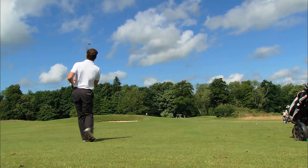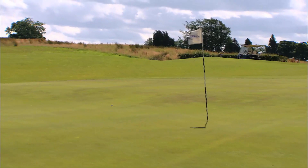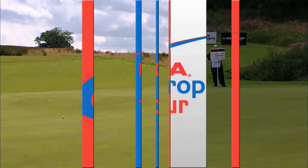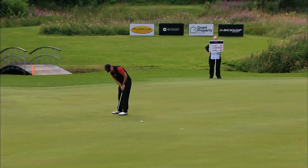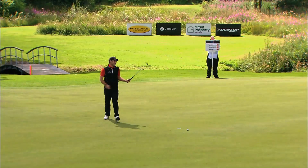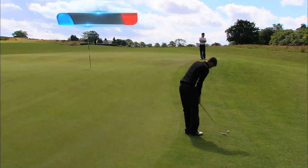Lovely sky — you can see the clouds really scudding by, shows you the strength of the wind. There's not many holes where we see the ball backing up. These greens are really in good condition considering the battering they've taken. It was only yesterday when it was absolutely turmoil out there, and now look at the recovery — fantastic.